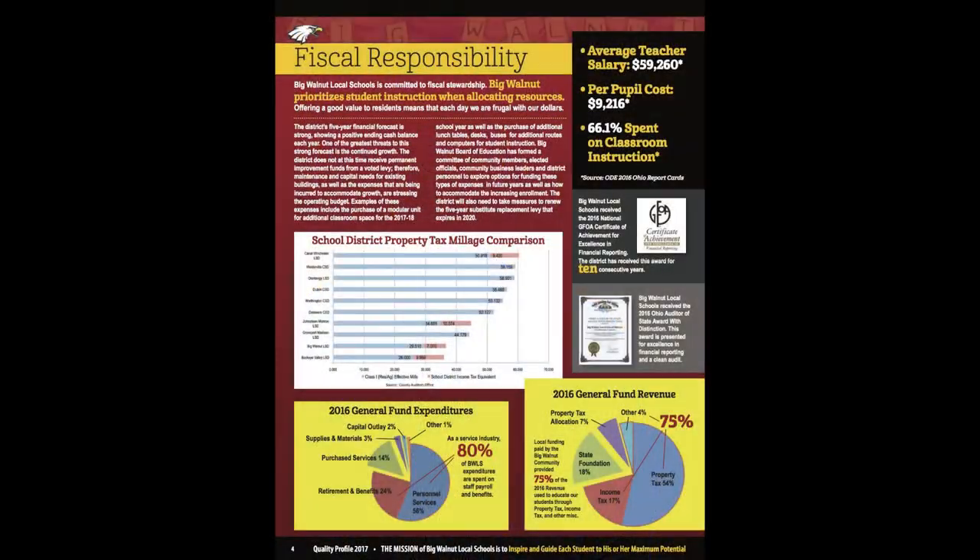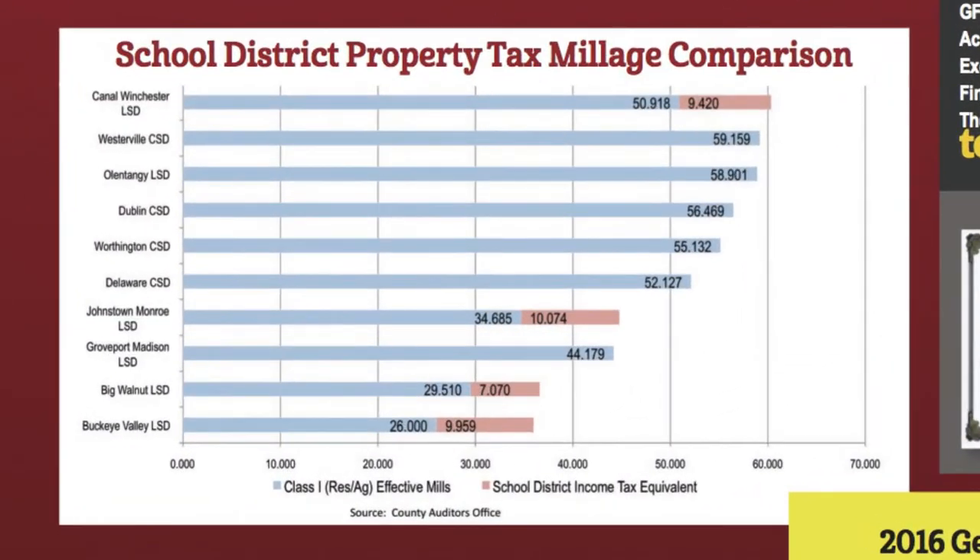Hello, I'm Jeremy Buskirk, Treasurer of Big Walnut Local Schools. Let's take a look at the School District Property Tax Millage Comparison Chart. This graph takes a look at Big Walnut and a grouping of nine other districts in our county and conference, and it compares the millage rates for the major local income sources of property tax and income tax. When we take into account our total effective residential and agricultural real estate millage and the millage equivalent for the school district income tax, we can see that Big Walnut has the second lowest tax rate, just above Buckeye Valley. Big Walnut provides an excellent education at a reasonable rate to our community.